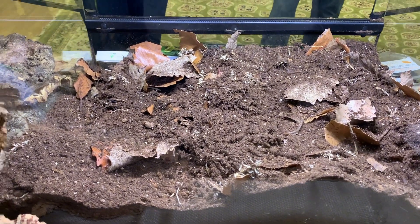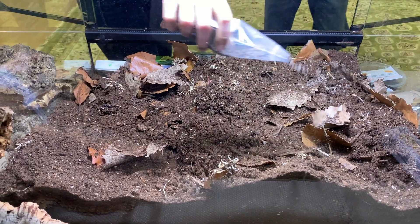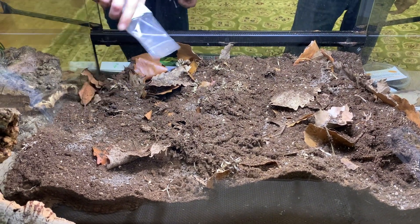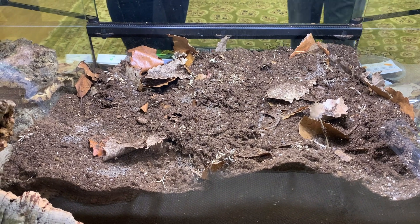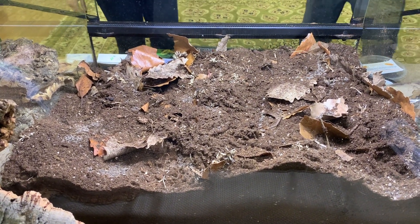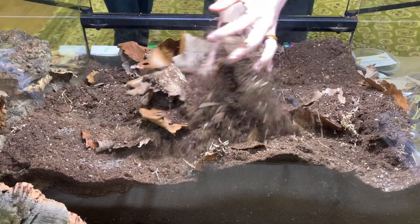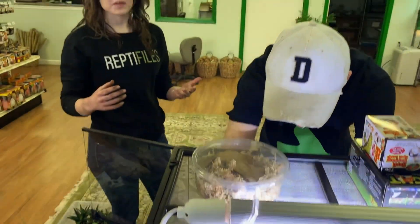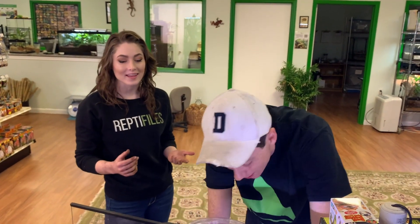Pro tip guys: do not sniff this stuff — it is pungent. It smells very organic. When I got my first shipment from The BioDude substrate kits, I opened the box and I was like, what is that smell? I used my nose sniffing around — and it was the bio shot. Of course it makes sense; it's just going to put all that good stuff right in there.